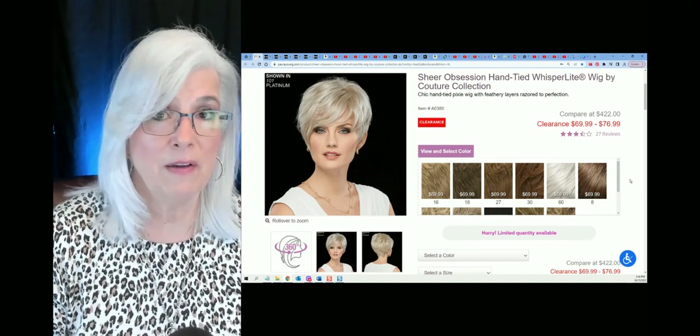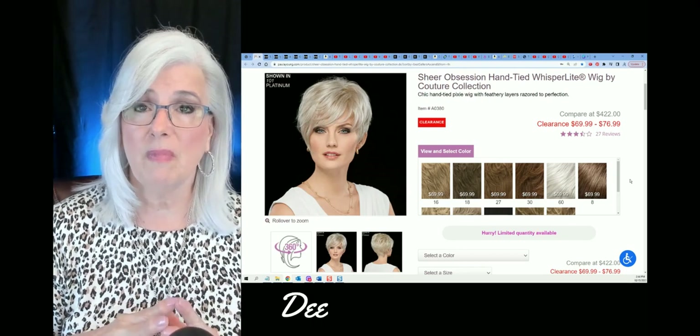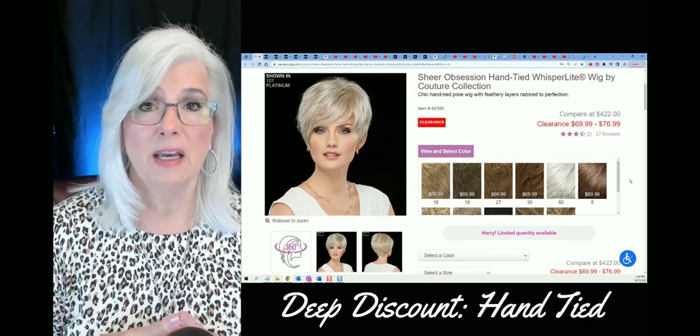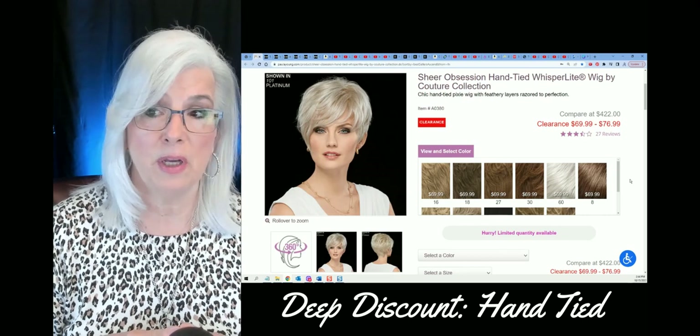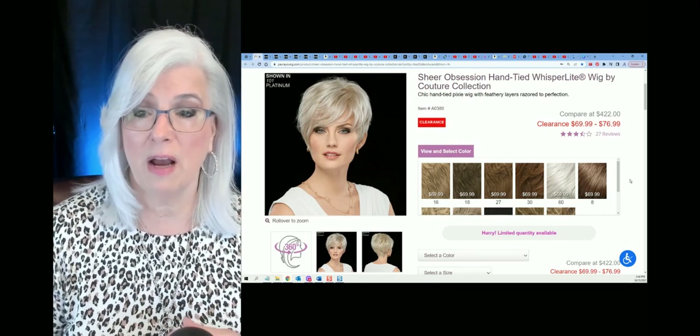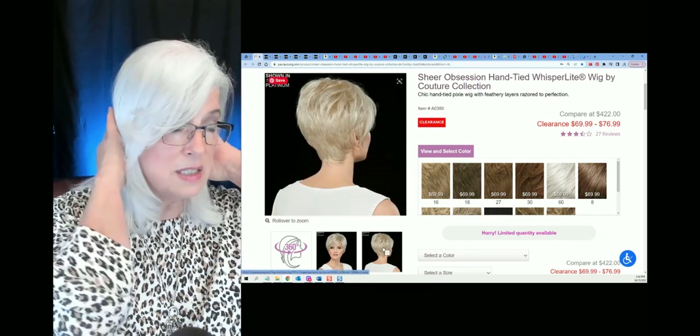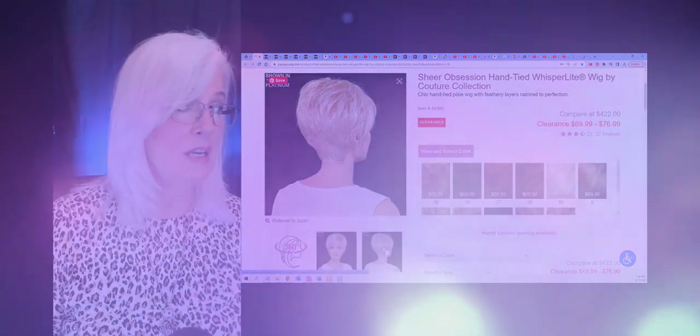She has that Whisperlite fiber. I did a review on a Whisperlite fiber — I believe that one was Chase — and I love the fibers in that wig. Don't wait on this one. If you love white hair, I would reach out. You can see the back view here. It hugs tight to the neck and has some good height up on the top.